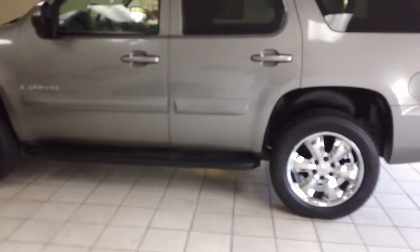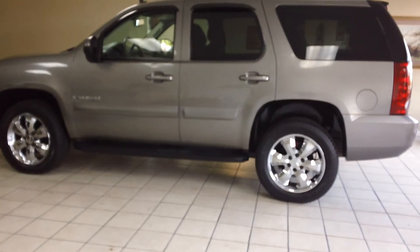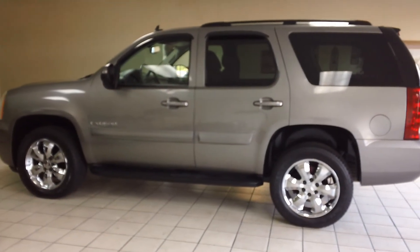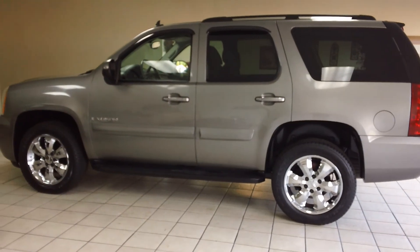As we step away, the car's got a great look to it. As we say in the business, it's got the eyeball — this car really does turn your head. Thanks for visiting and thanks for watching our video.